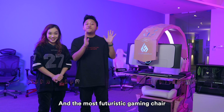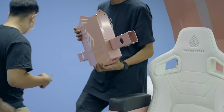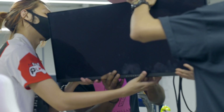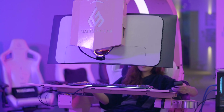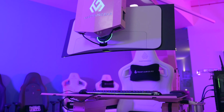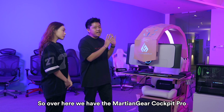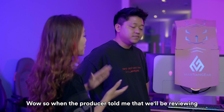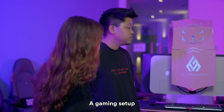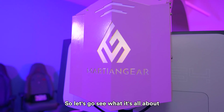This is the ultimate gaming setup and the most futuristic gaming track I've ever been on in my entire life. So over here we have the Martian Gear Cockpit Pro. Diana, what are your thoughts when you saw this beast of a setup? So when the producer told me that we'd be reviewing a gaming setup, I didn't expect it to be this cool. Exactly — this is the gaming chair of the future. So let's go see what it's all about.